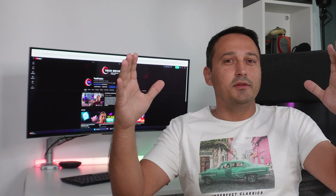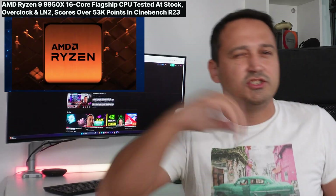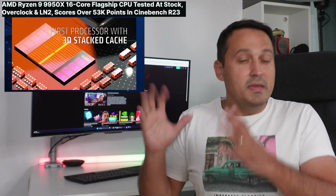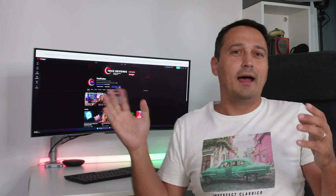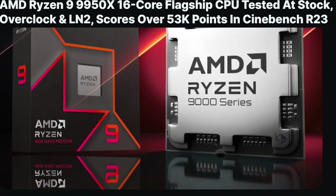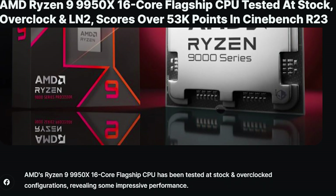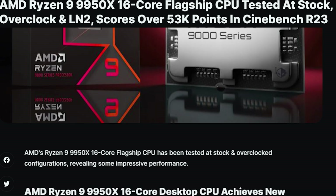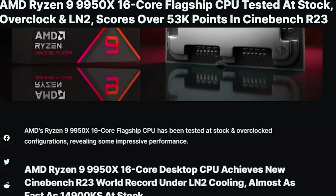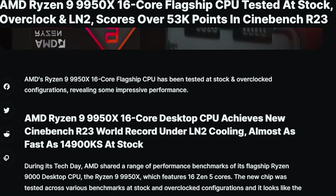Hey tech enthusiasts, get ready to buckle up because today we're diving into the fiery world of AMD's latest and best — the Ryzen 9 9950X. This 16-core, 32-thread powerhouse is about to redefine your expectations. The Ryzen 9 9950X, featuring AMD's Zen 5 upgraded architecture, comes with a base clock of 4.3 GHz and a mind-blowing boost clock up to 5.7 GHz. If this was a car, it could be a Ferrari on steroids.